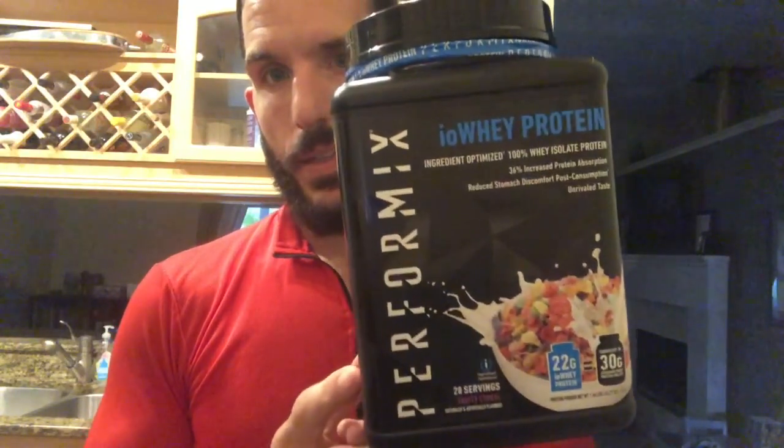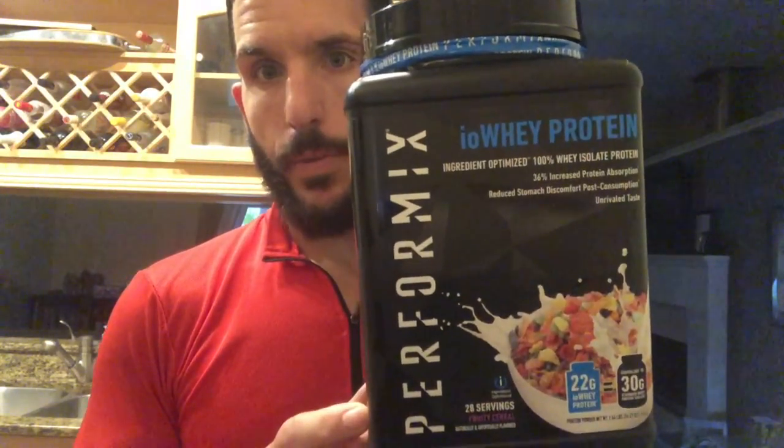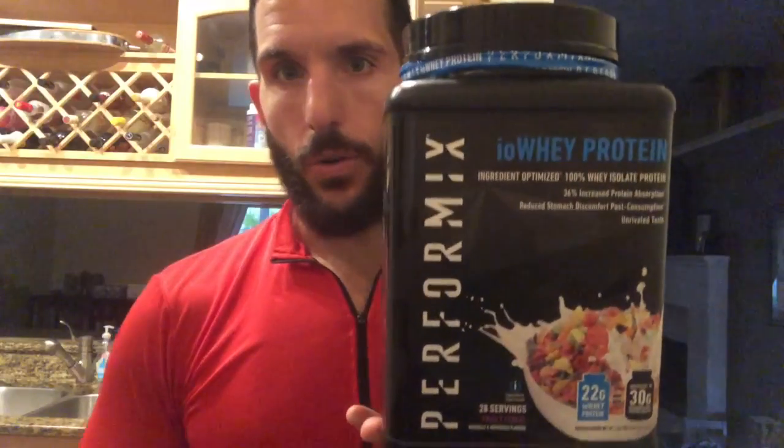What's up, you CLBs. It's fun size review time. Performix's fruity cereal whey protein.